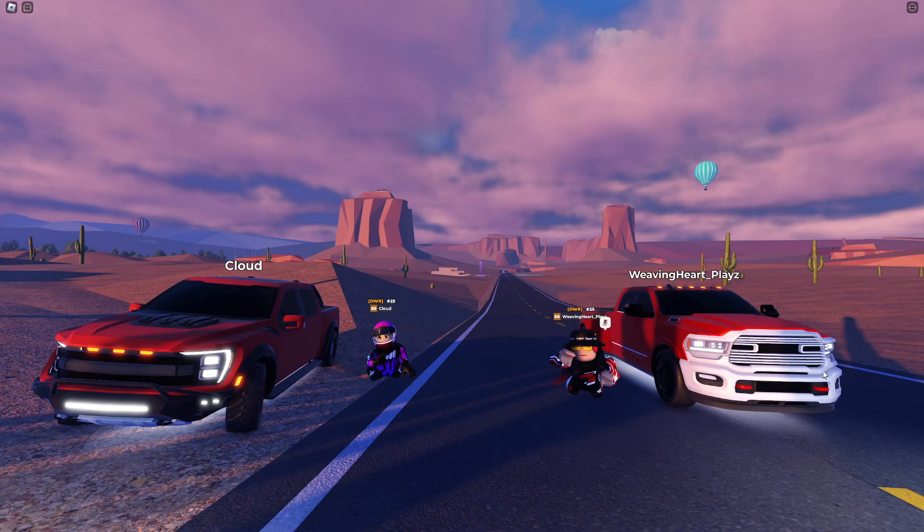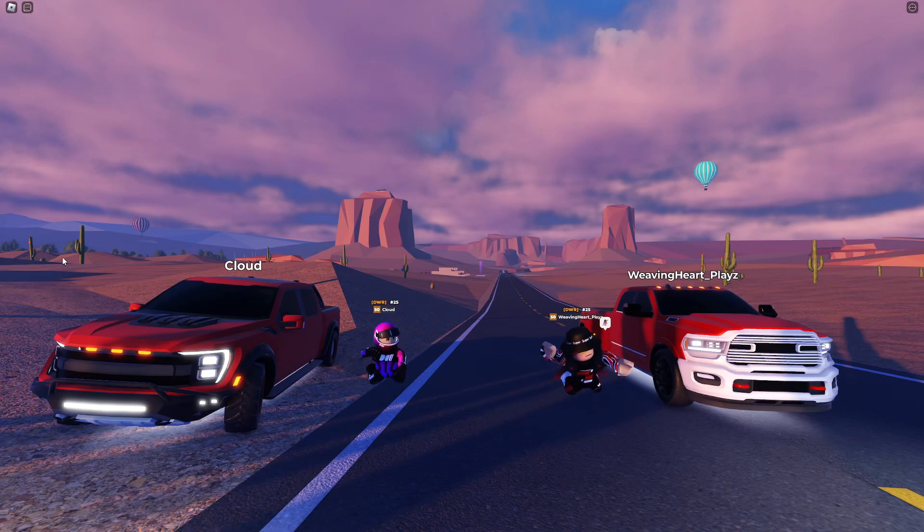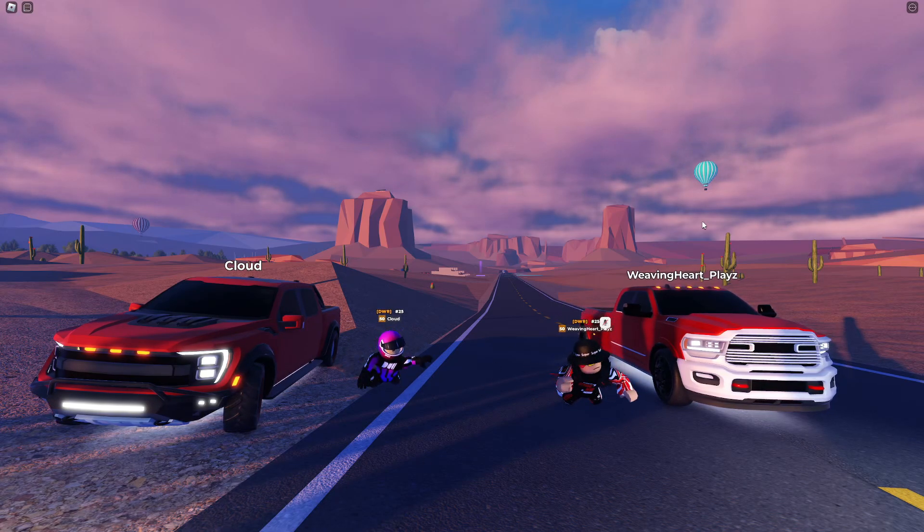But if you own the Mega Manber, then both of these trucks aren't worth buying. Let me know down in the comments what you guys think, and a huge shout out to Cloud for today's video. Don't forget to like and subscribe, and we'll see you in the next one. Peace!